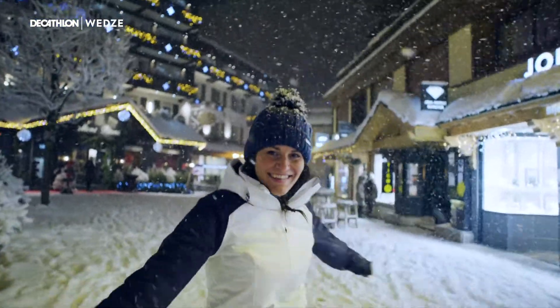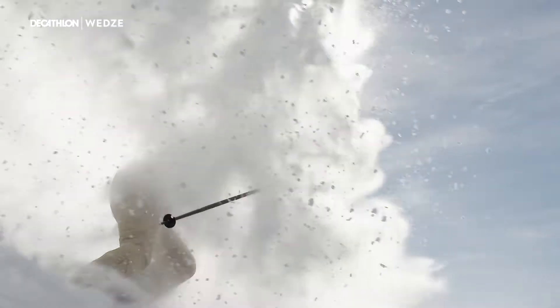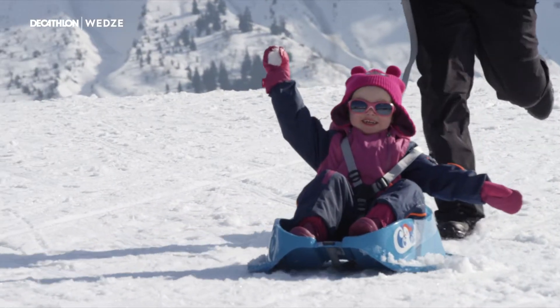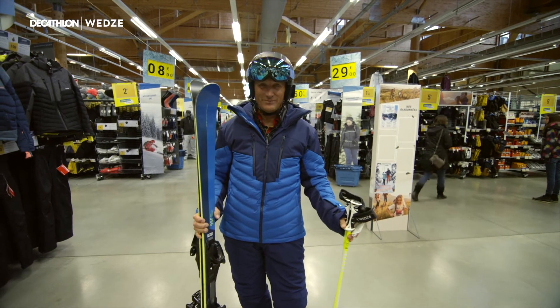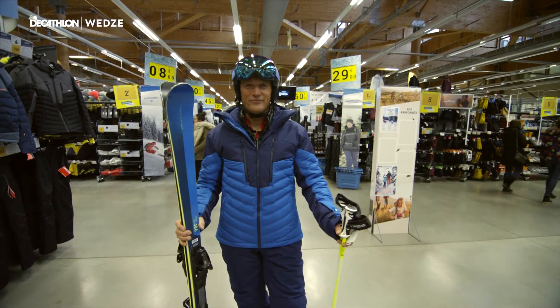Decathlon and Wedzee's mission is to make winter sports accessible to the many. It's a one-stop shop to get fully kitted out with everything you need for your next ski trip, with quality products at an affordable price.